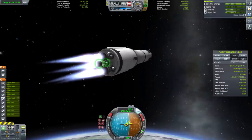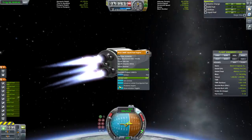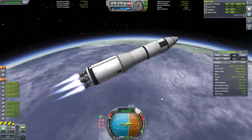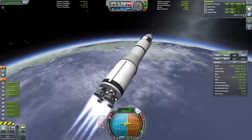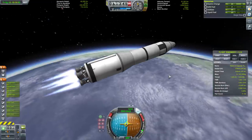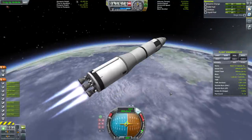On the real rockets, they shut off the center engine on both the first stage and the second stage for different reasons. On the first stage it was to limit G-forces. On the second stage it was to prevent it from shaking itself to pieces — it had a bad oscillation issue, especially at higher acceleration, so they shut off one engine to prevent that.